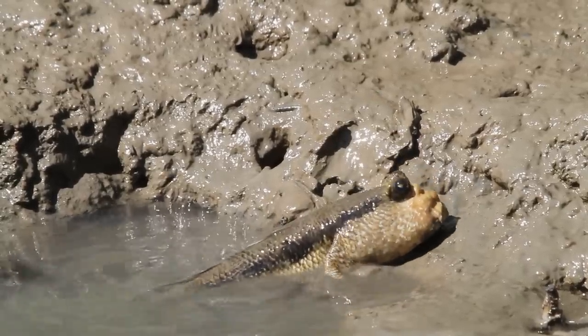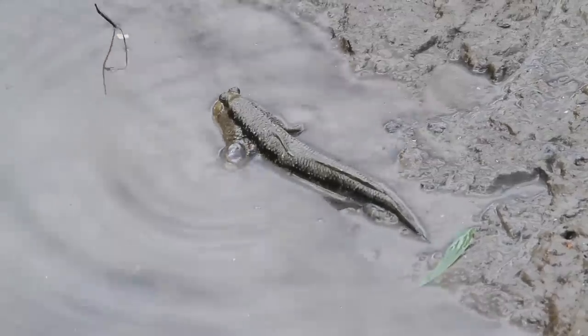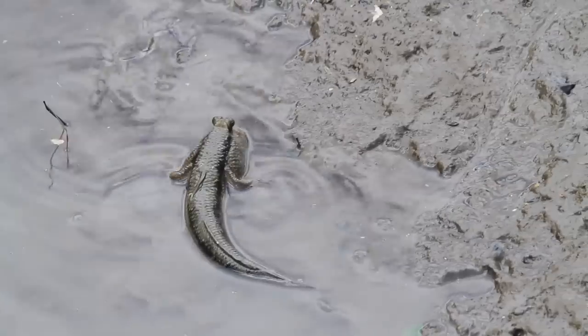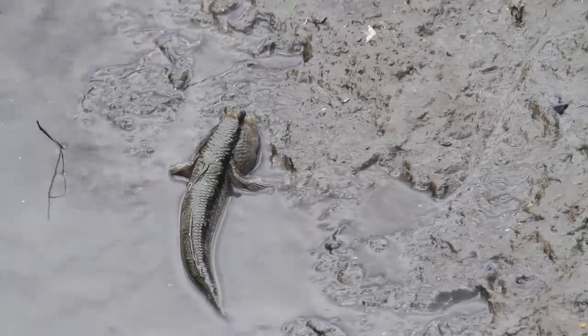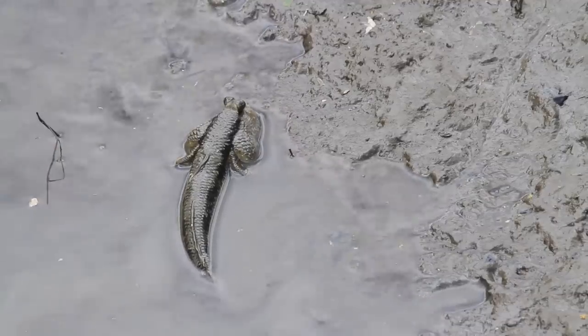First, they're amphibious, so they're happy in and out of the water. Yes, that's right — they can walk on land. So now you might be saying, what the hell? How?